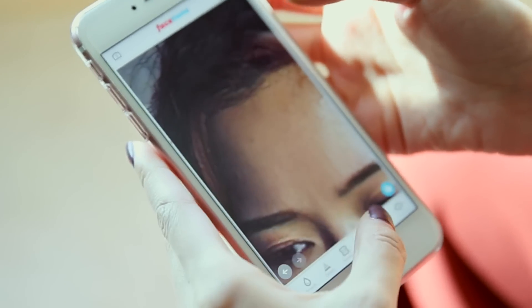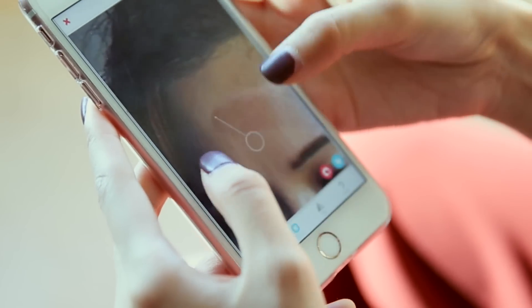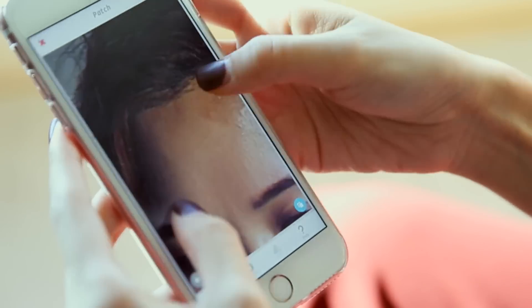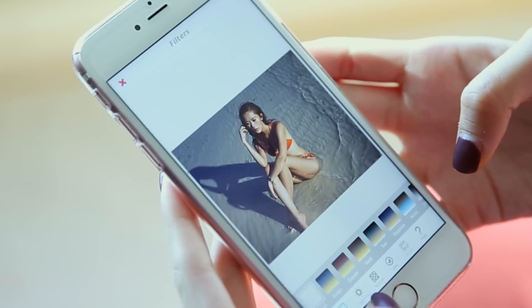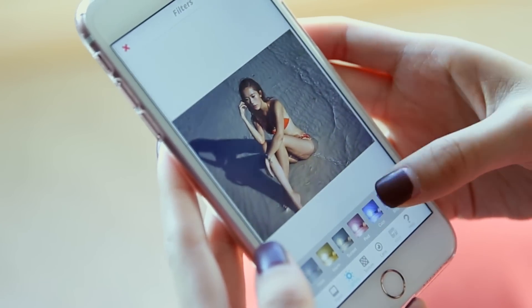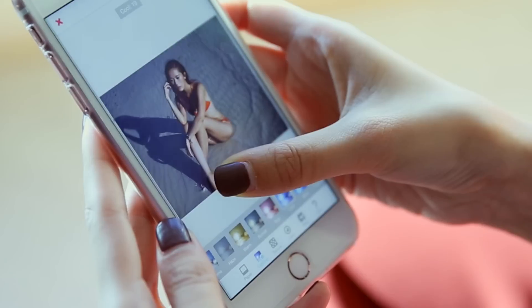I have a pimple I want to remove, so I use the Patch tool. You select the area you want to patch and drag to choose which nearby area to use as the replacement. I also want to change the overall color — it's still a bit too yellow and I want to make it bluer. So I go to Filters, then Lighting, and choose Cool or Blue — I go for Cool, toggle it, and make it a bit lighter.